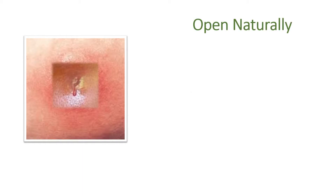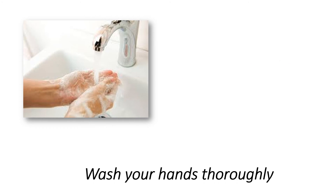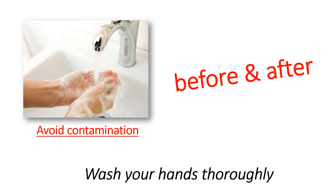First, you should get the boil to open naturally so it can begin draining on its own. This is the first step to the healing process. You can speed up this healing process by placing a warm, moist cloth over your boil for 15 minutes, 3-4 times a day until the boil opens up. Make sure you wash your hands thoroughly with soap and water before and after to avoid any contamination.